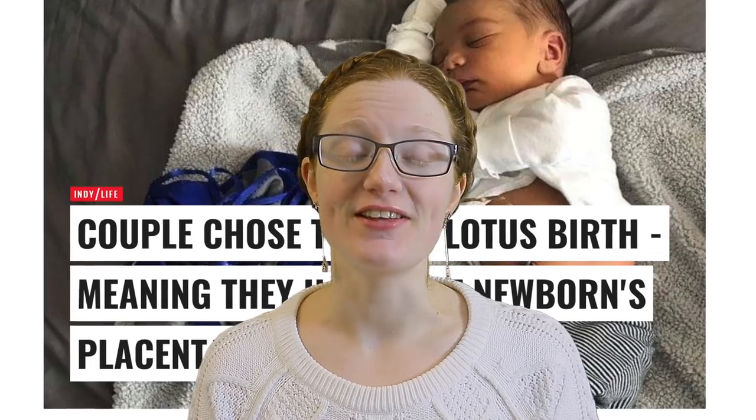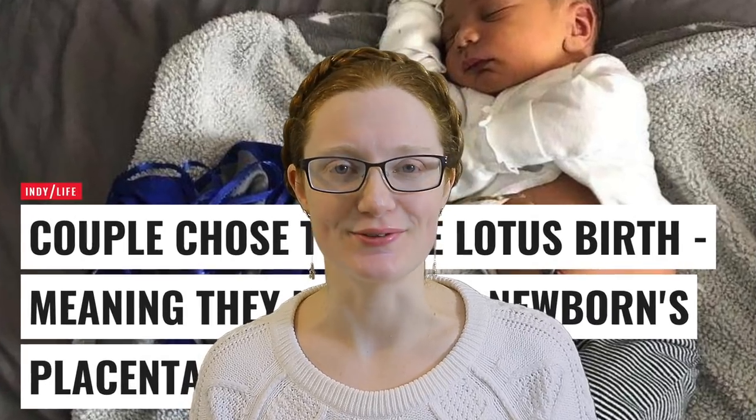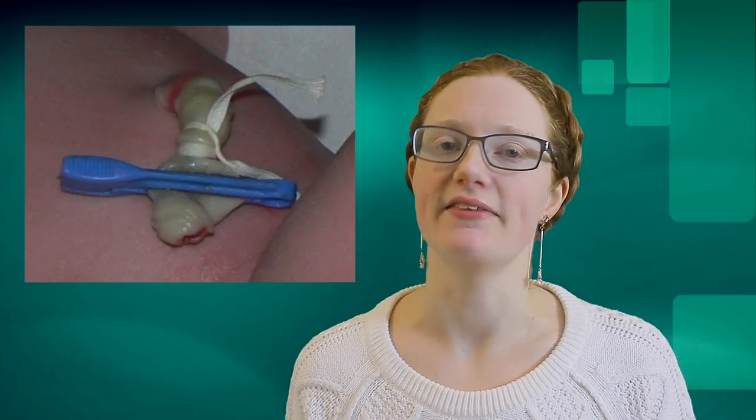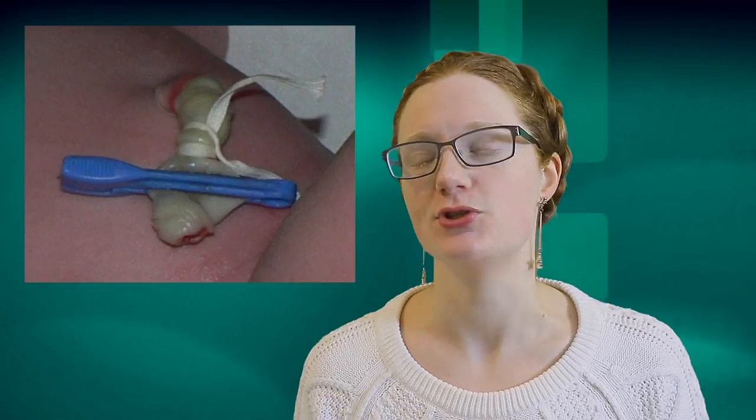No, it really does not. Lotus birth is the practice of leaving your baby's umbilical cord uncut after it is born. Normally after your baby is born, the umbilical cord is clamped and then cut, and then you have a stump attached to your baby which you have to keep clean and dry for a couple of days until it drops off. Lotus birth is when you leave the entire placenta attached to the baby for the three to seven days it takes for the umbilical cord to rot off.